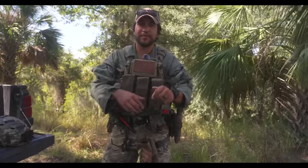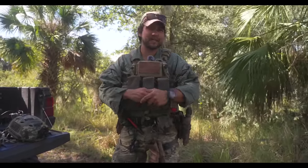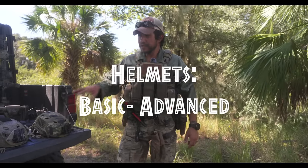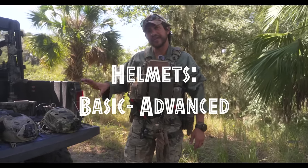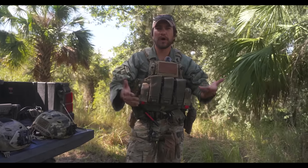Hey everybody, it's Eric from Barrel and Hatchet and Roy's on the camera right now. We want to say thanks again for watching another Hatchetcast episode. Today we're going to be talking about helmets specifically — doing a breakdown of the different types and what Roy and I use, and kind of talk about the reasons behind those helmets.